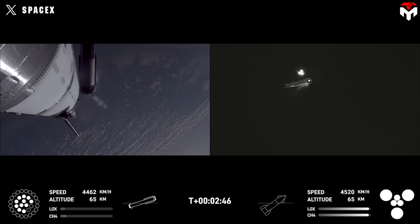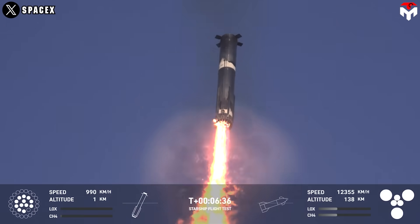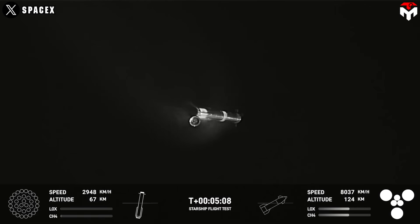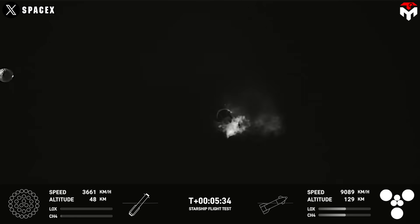The booster began its descent to Earth, but an unexpected problem was quickly discovered with B-15's Raptor engines — we lost two Raptors in the middle ring. Fortunately, it didn't impact the vehicle flipping its orientation to prepare for re-entry. At around T plus 5 minutes and 10 seconds, the hot staging ring was jettisoned, and at T plus 5 minutes and 15 seconds, the live reporter announced everything looking good for the Super Heavy and for Starship.